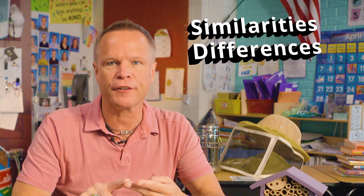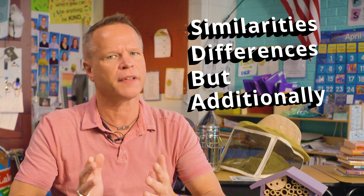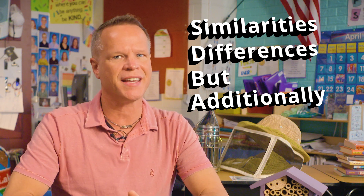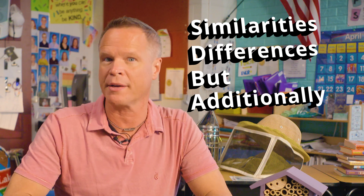Let's check out a comparison writing I did. Because this is a comparison writing, I used the following words and phrases: similarities, differences, but, additionally. These are all frequently found in this type of writing. While I'm reading aloud, follow along so you can see how the Venn diagram helped me organize and write my comparison paper.